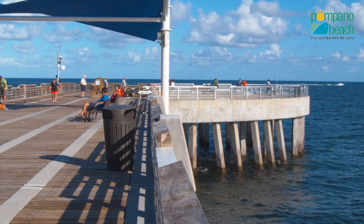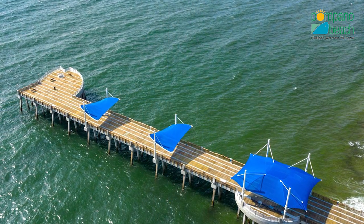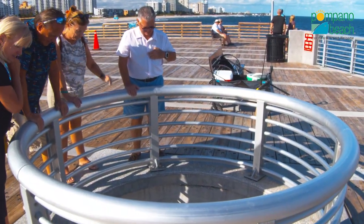Venturing to the end of the pier, you'll notice that the structure's design symbolically resembles a Pompano fish head, complete with a fish eye for gazing down into the water below.